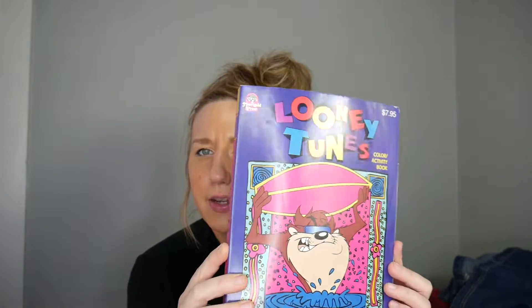First item up is Jenga Girl Talk Edition. This was a Toys R Us exclusive. I did forget to mention that these are things that I just recently listed on eBay. If you are interested in any of these items, I will link my eBay store down below.